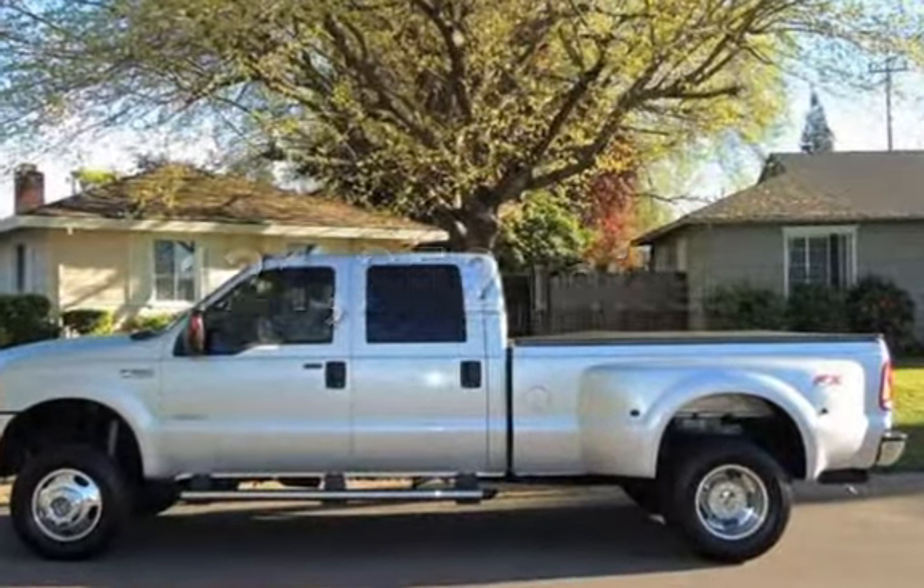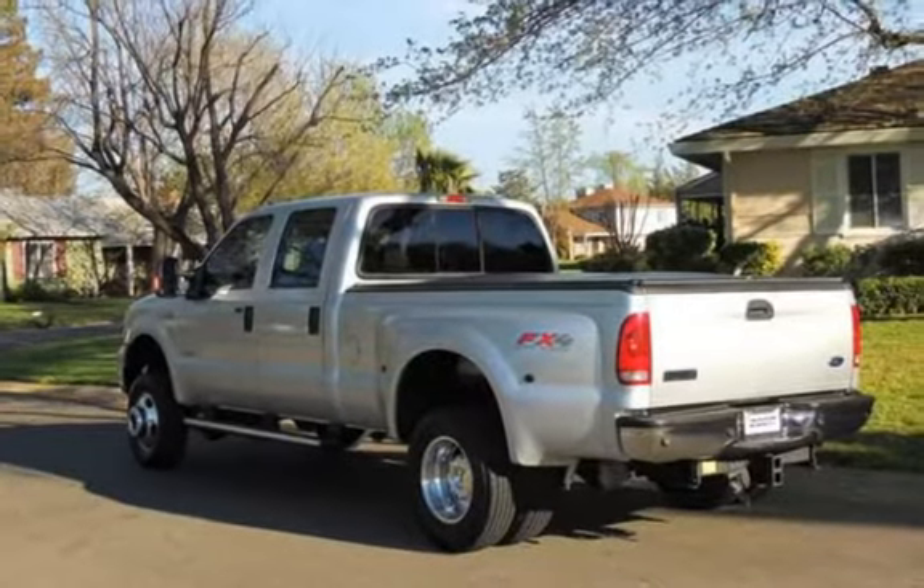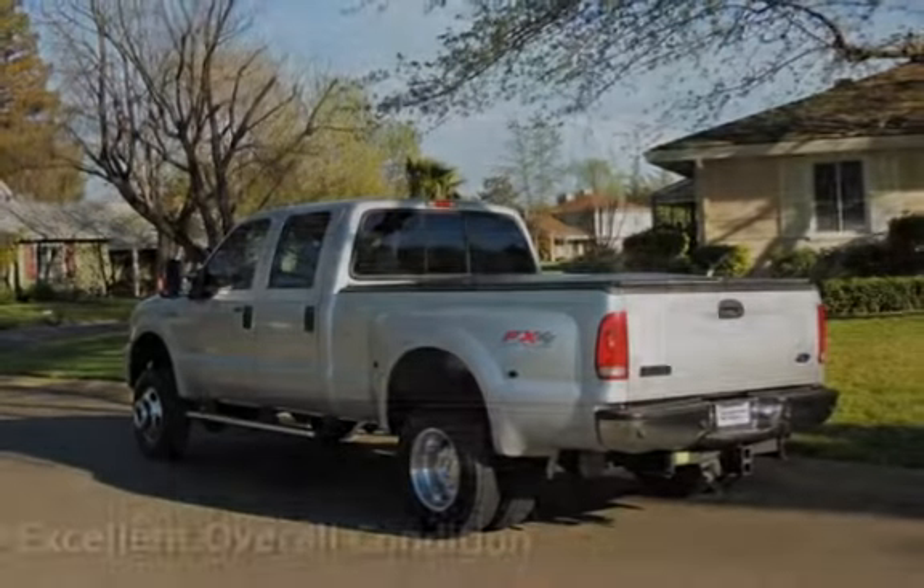This Ford has less than 122,000 miles on the odometer. This vehicle is in excellent overall condition.